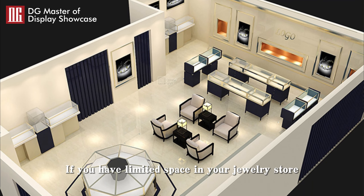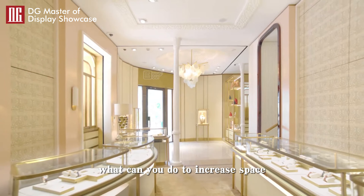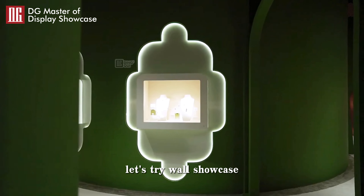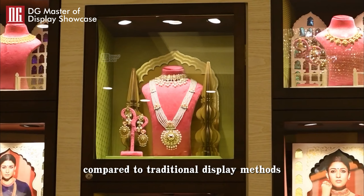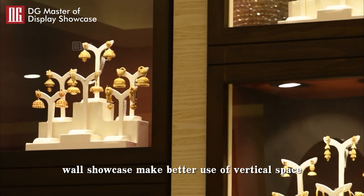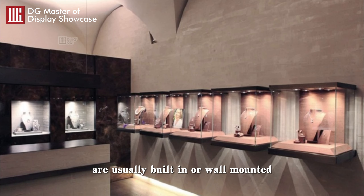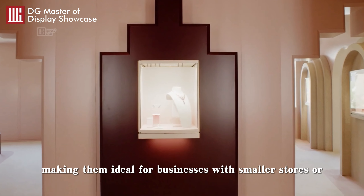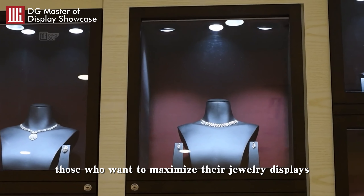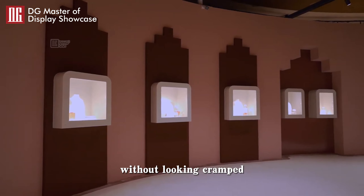If you have limited space in your jewelry store, what can you do to increase space utilization and display more jewelry? Let's try Wall Showcase. Compared to traditional display methods, Wall Showcases make better use of vertical space, are usually built-in or wall-mounted, and provide ample storage space, making them ideal for businesses with smaller stores or those who want to maximize their jewelry displays without looking cramped.